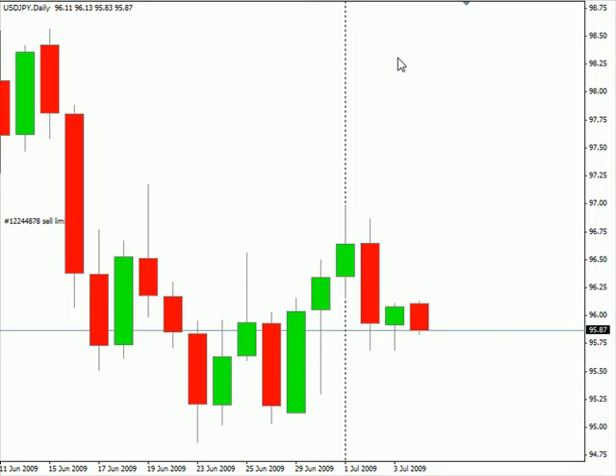Hi, this is Jason Fielder with the daily forex report for July 5th. We're looking at the US/Japanese pair. This particular pair did close up on Friday. It did gap a little bit at the open, but not a very significant gap — it gapped up a little bit. I am looking for this pair to continue moving sideways, bias to sideways.